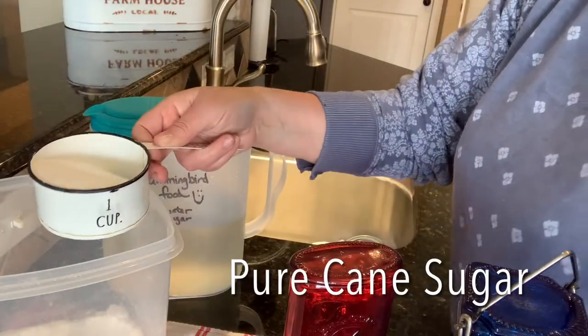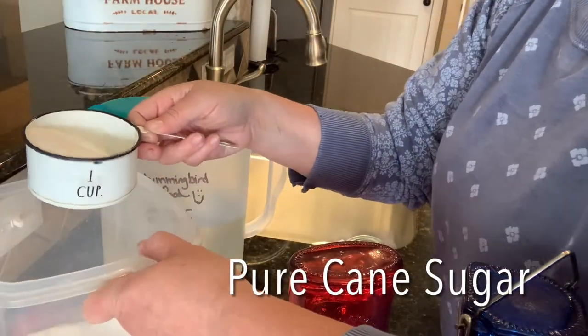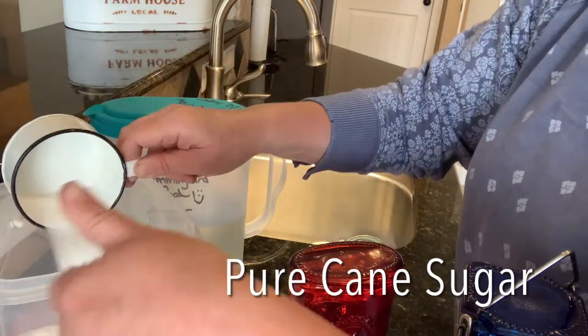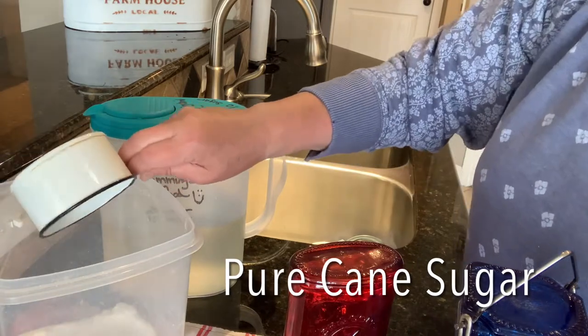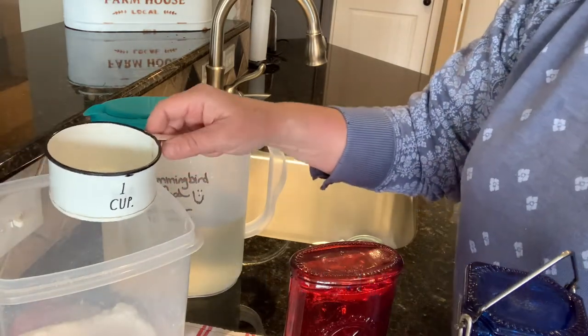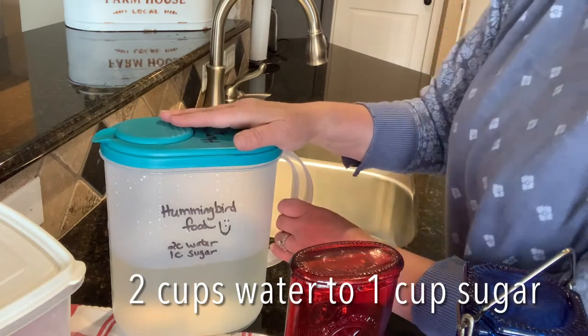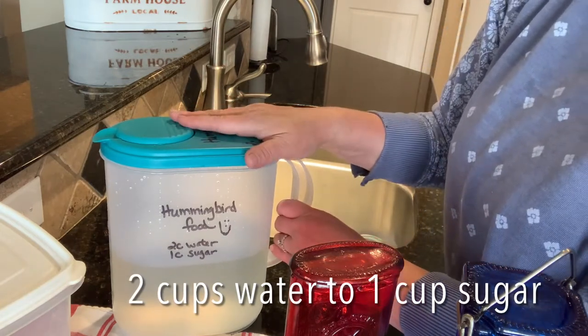When mixing up your hummingbird food, make sure you only use plain white sugar — no honey, no sweeteners, no brown sugars. Those will hurt your little hummers. All the research shows that we should mix one part sugar to four parts water.